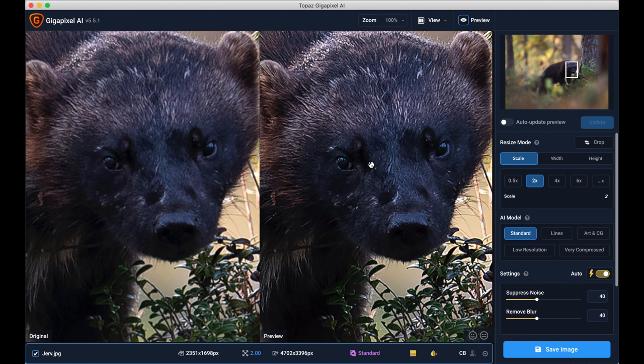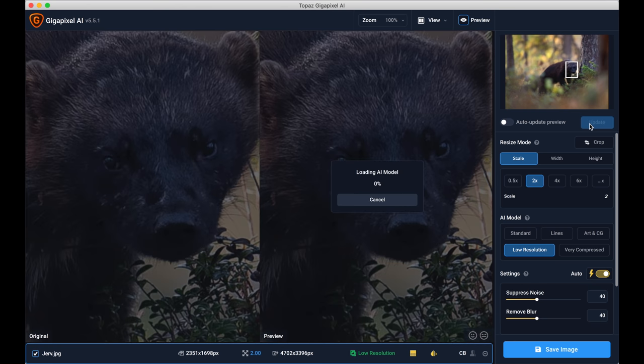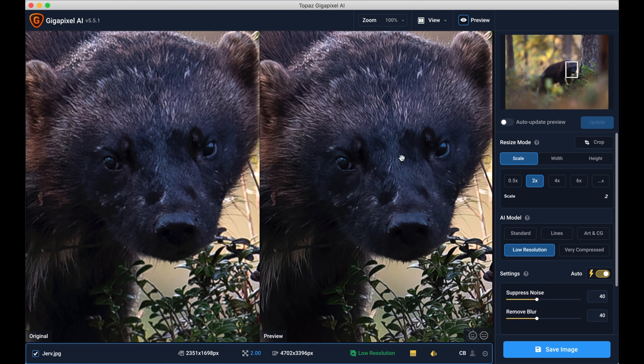Look at this — it's actually really really nice. Here is the resized image and here is the before image. I'm going to also check the Low Resolution mode before I save, so I'll press Low Resolution and press Update to let the AI model process the image again. Here it is — it's a much softer image, and of course there's less chance of artifacts. So I'm going to switch back to Standard and save both versions to compare.